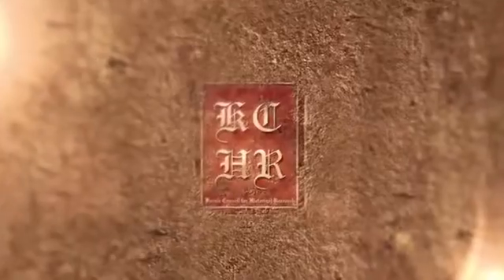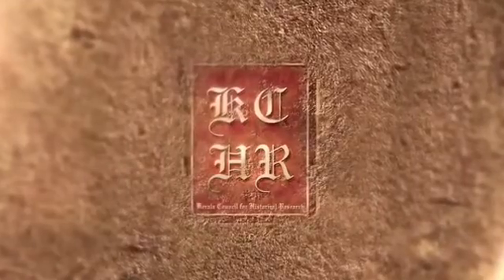We at KCHR thank you for your interest in archaeology.